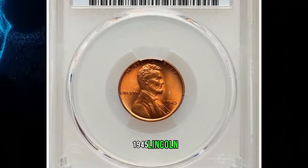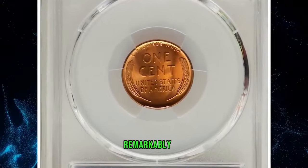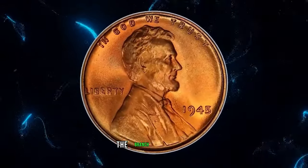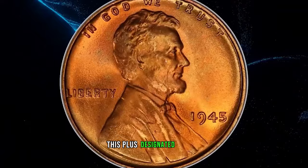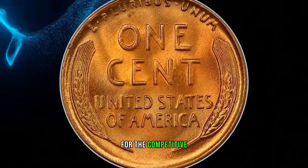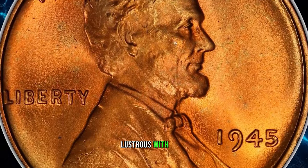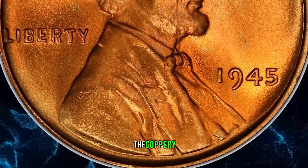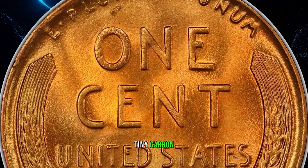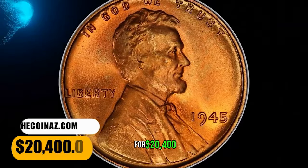1945 Lincoln Cent in MS67 Plus Red condition. According to Heritage Auctions, remarkably, the Philadelphia issue of this year is scarcer in high grade than either of the branch mint dates. This plus-designated superb gem is among the finest at PCGS, an important acquisition for the competitive registry set collector. The surfaces are vibrantly lustrous, with lilac and olive hues emerging from the coppery red patina. The strike is sharp and just a single tiny carbon speck is detected in the field behind Lincoln's shoulder. It ended up selling for $20,400.